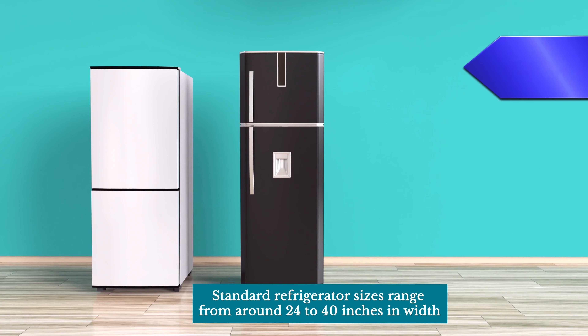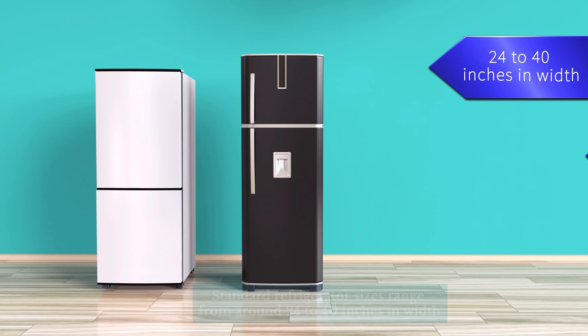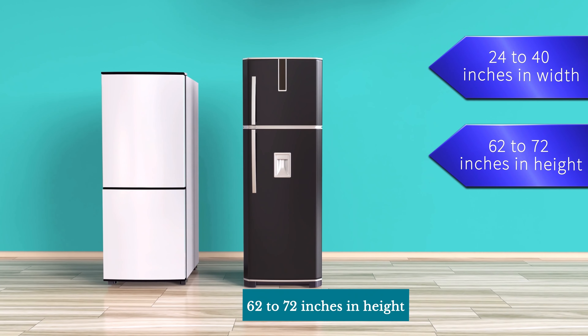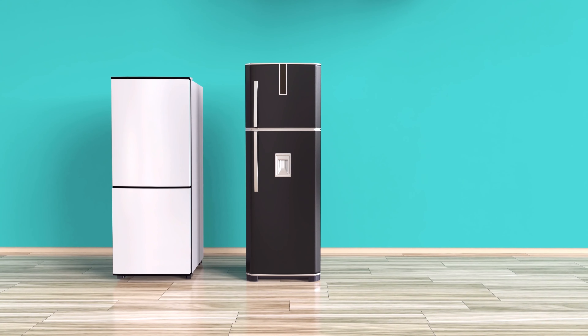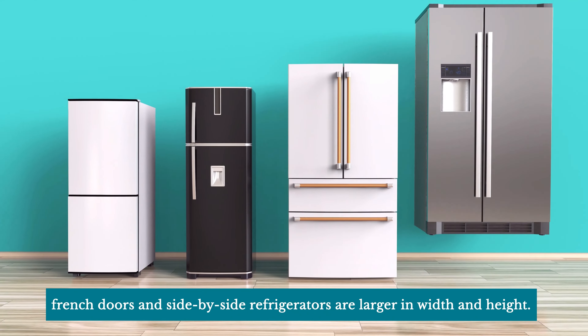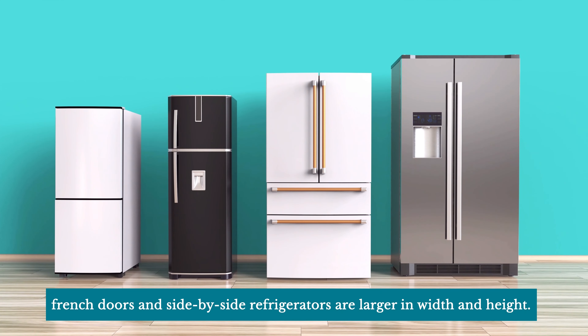Standard refrigerator sizes range from around 24 to 40 inches in width, 62 to 72 inches in height, and 29 to 36 inches in depth. Generally speaking, French-door and side-by-side refrigerators are larger in width and height.